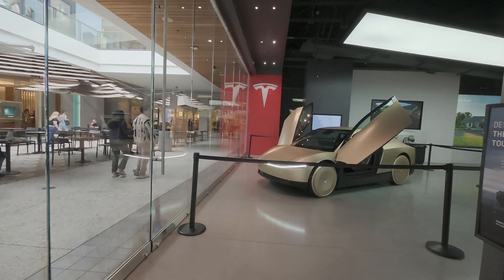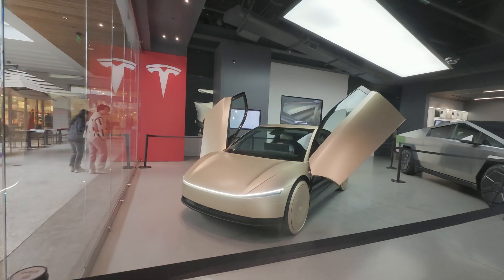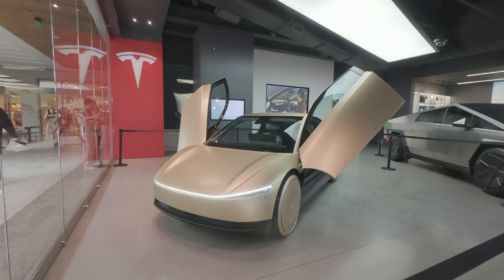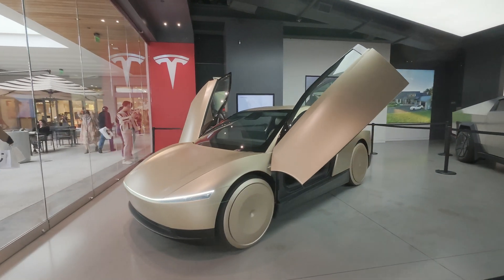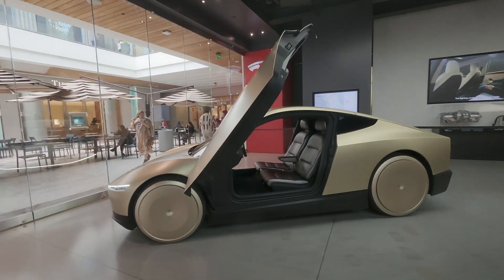Hey there, it's David T. Fung. We're at the Tesla Century City Mall. Here we have Tesla Cyber Cab Robo Taxi number nine, we're told, on display here in its beauty and glory.